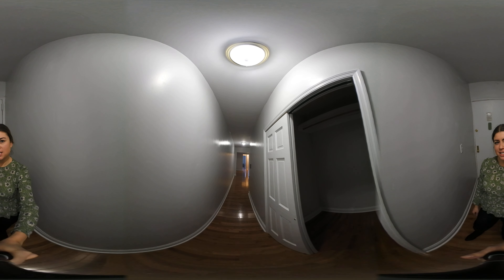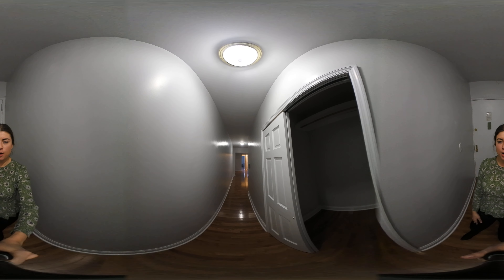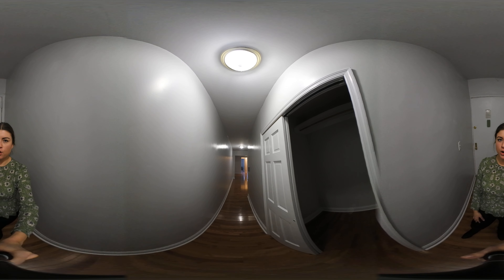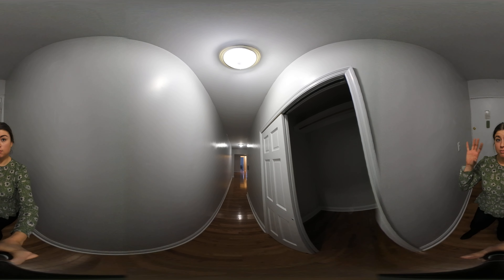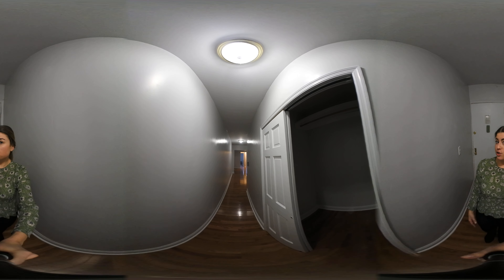If you're not familiar with 360 technology, you can actually scroll on YouTube and change the direction and look at anything in the apartment you'd like. If you are on your phone or mobile device, you can actually move your phone and tilt it to change the angle. And if you have a virtual reality headset, you can pretend like you're here in person with me.